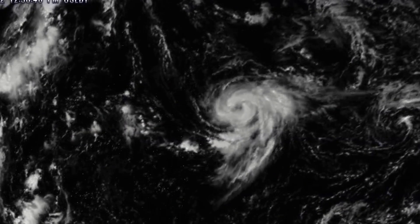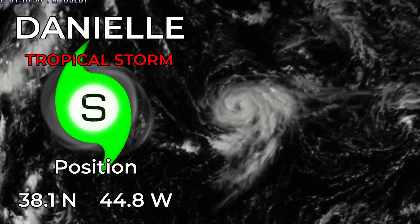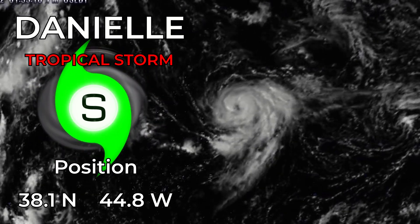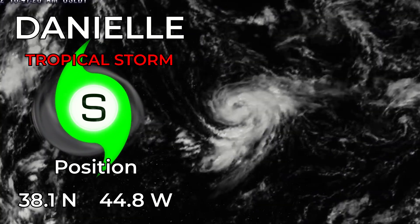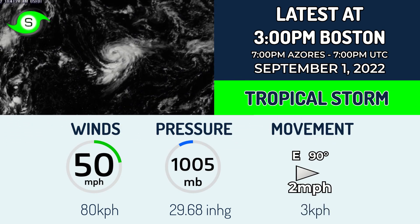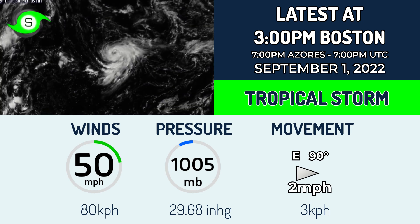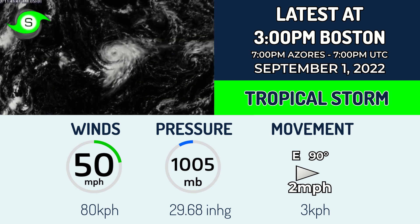Tropical Storm Danielle formed earlier today in the northern Atlantic Ocean, currently located at 38.1 degrees north, 44.8 degrees west. It is already intensifying as it stalls where it currently is. The storm has winds of 50 miles per hour — that's 80 kilometers per hour — and a pressure of around 1005 millibars.